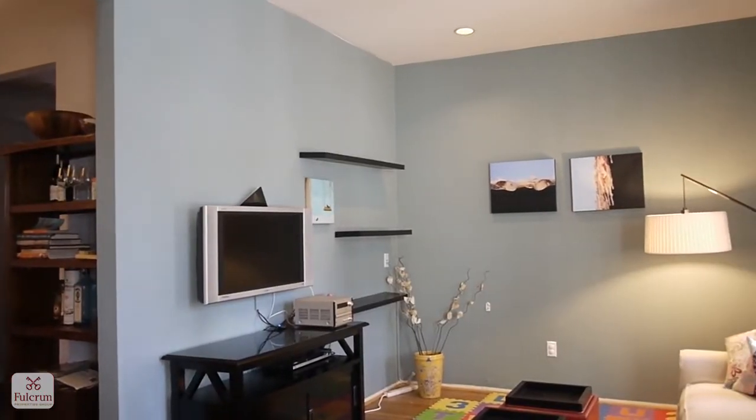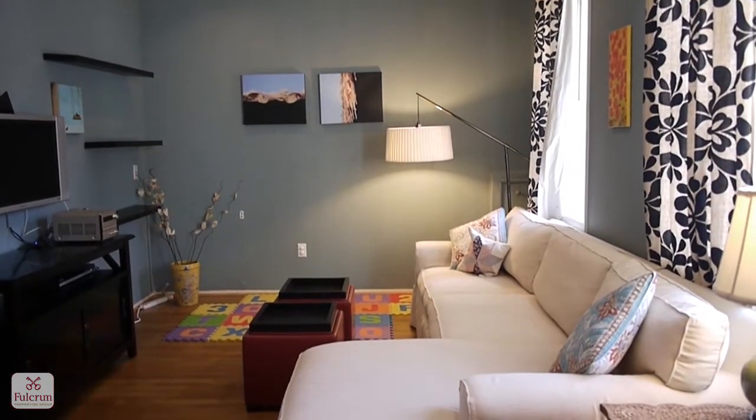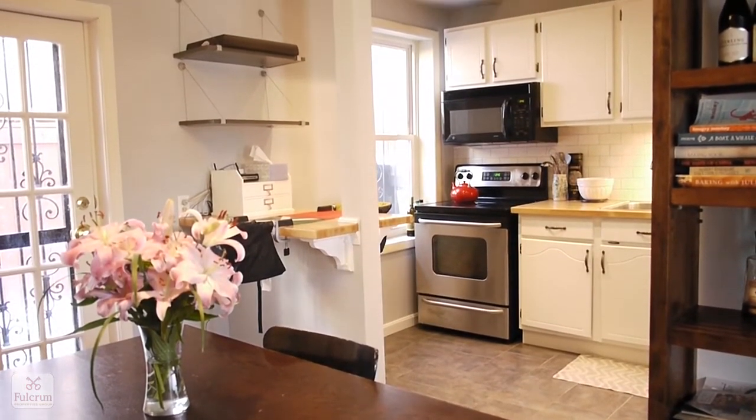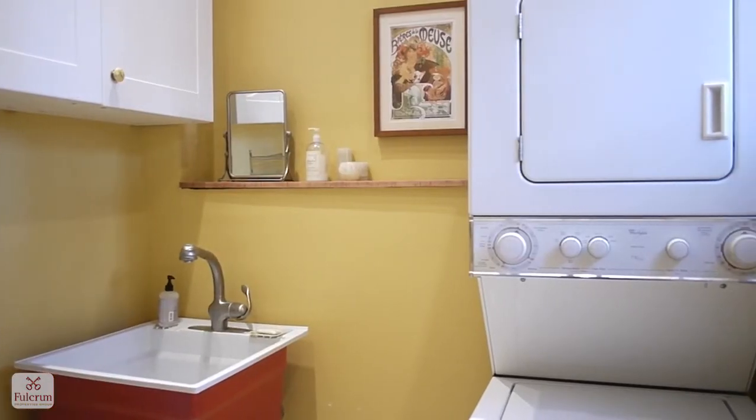Inside, the main level has a great layout. We enter into a foyer that leads to a large family room. We even have a formal dining room and an open kitchen with subway tile backsplash and butcher block counters. Off the dining room is a half bath and a laundry.